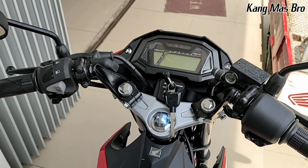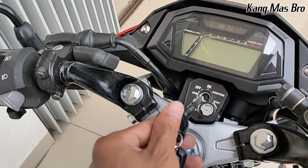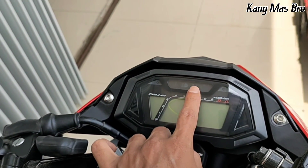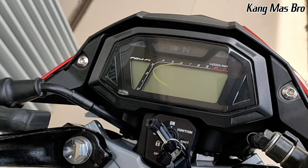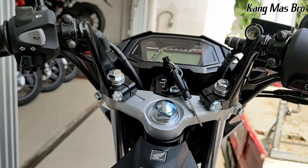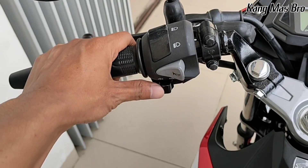Untuk detail di bagian kokpitnya, untuk kontaknya menggunakan kontak biasa, dapat dua kontak, dan untuk keamanannya belum menggunakan smart key system atau keyless. Untuk tampilan panel meternya menggunakan digital - ada indikator sen, indikator suhu, kemudian indikator lampu jauh, netral, dan juga engine. Di dalamnya ada untuk kecepatan dan indikator bahan bakar. Untuk model setangnya, modelnya menekuk ke bawah, warnanya hitam, dan di sini hanya ada tombol starter saja, tidak ada engine cut. Di bagian sebelah kiri ada lampu jauh dekat, klakson, dan juga sen kanan dan kiri.